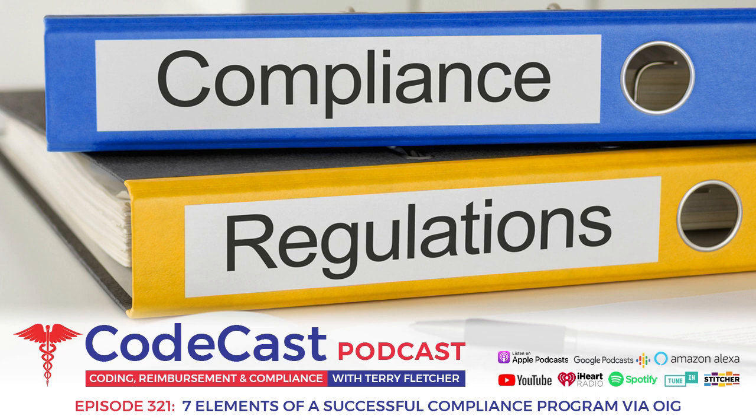The first element is written policies and procedures. I'm glad they put that first, because that means you have to have a reference — something on white paper that says this is how we do things, and here are the cited references as to why. Otherwise, especially in multi-physician groups, you have physicians, providers, and staff doing things they think is okay or they hope is right. You have to have a roadmap, and that's what written policies and procedures provide — along with the consequences if you don't follow them.